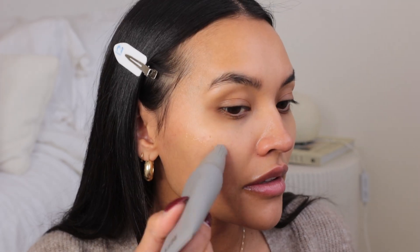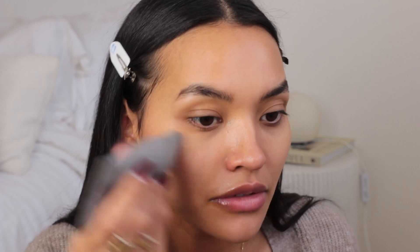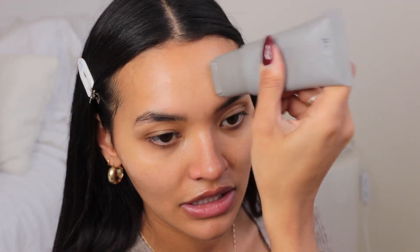Now let's jump into the makeup look. I'm going in with the face primer from Refy. I don't always do a face primer, but I do like this one — it's probably the most unique primer I've used. It definitely leaves your skin super dewy and ready for the rest of your makeup.